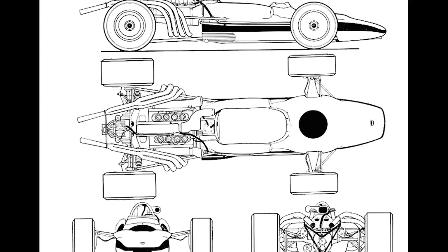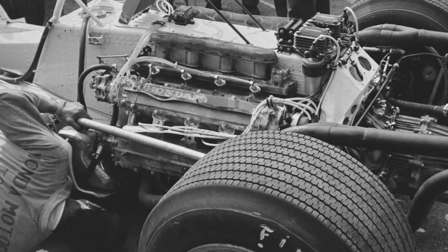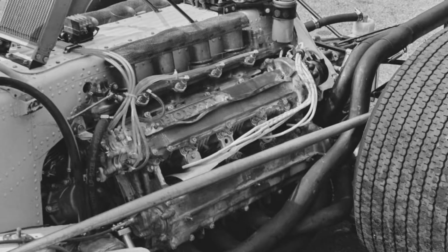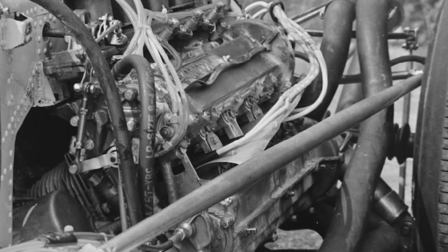Under direct orders from Soichiro Honda himself, the company's engineers also designed an unconventional air-cooled 120-degree 32-valve DOHC V8 engine for the RA302, in an era where all the top competitors' cars were water-cooled. Honda and its engineers had successfully completed the difficult task of shedding the extra weight from their car, and Honda confidently believed they had a title challenger on their hands.